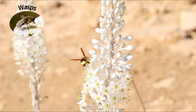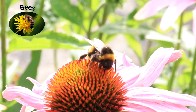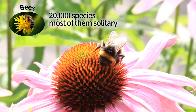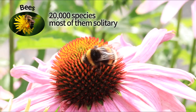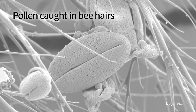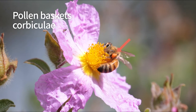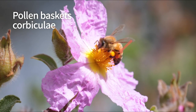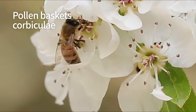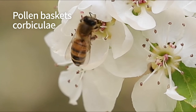By far the most important group of pollinators are bees and wasps. There are more than 20,000 species of bees, and most of them are in fact solitary. Only a few species are social, like the honeybee. Bees are covered by branched feathery hairs that collect pollen. Honeybees and bumblebees have special pollen collection baskets called corbicula on their legs. They use their tongue and unique pollen combs to transfer the pollen collected on their body into the corbicula, as you can see here.